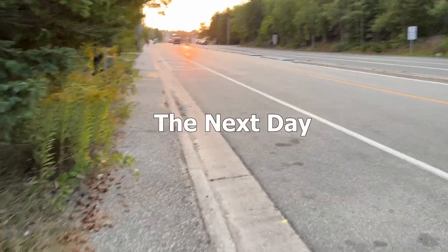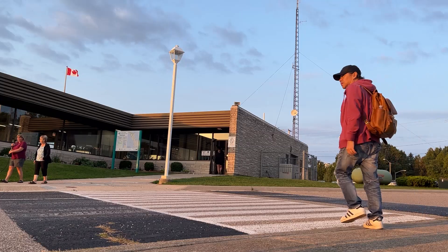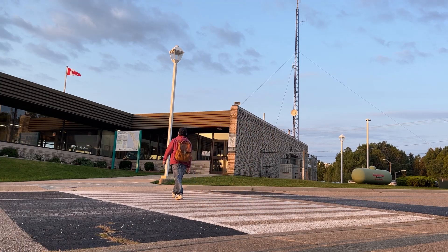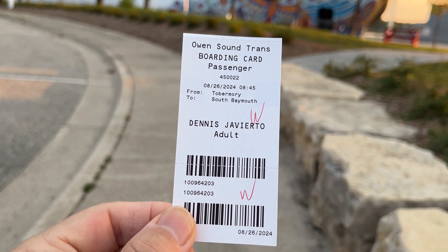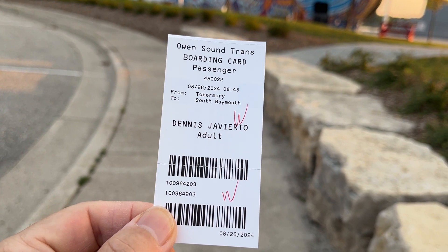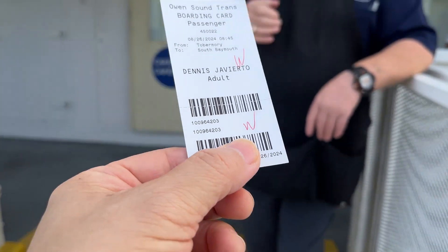Early next day, we woke up early, checked out, and headed on our way. After a short walk we arrived at Tobermory's ferry station to get our tickets. We got our boarding tickets for the 8:45 trip going back to Manitoulin. And once again, here's our ship — Chichimon — and we're ready for boarding.